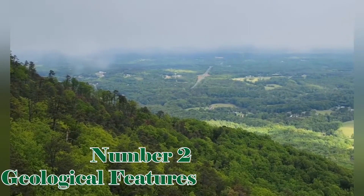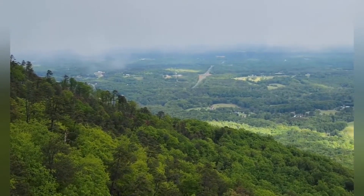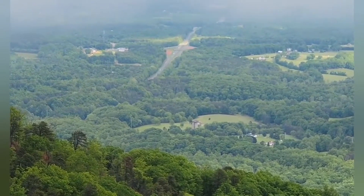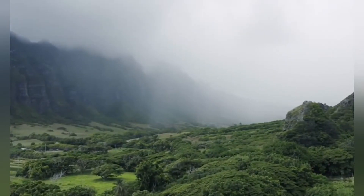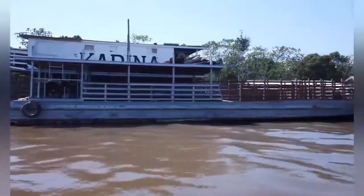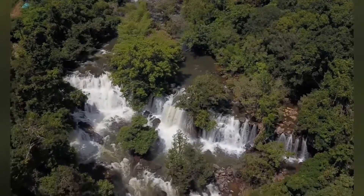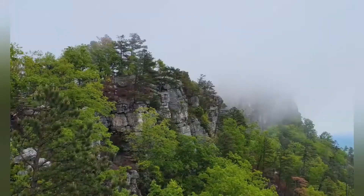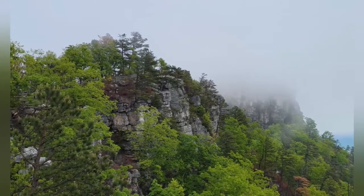Geological Features: The terrain of the Valdivian Rainforest is a spectacle to behold, showcasing diverse features such as rugged coastal cliffs, vital lakes, and rivers like the Valdivia and Yonki Way, and the imposing presence of the Andes Mountains, including active volcanoes like Villarrica and Osorno, which significantly influence the local climate.